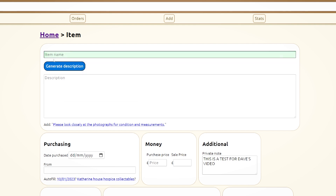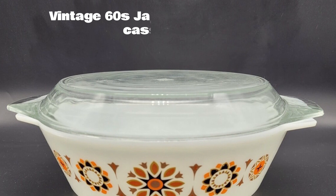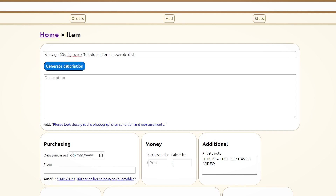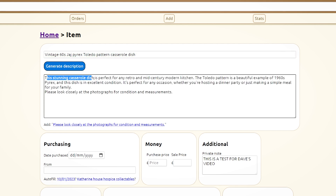Let's try another one for an item she's already got in her shop: 'Vintage 60s Jaj Pyrex Toledo patterned casserole dish'. I've got no idea what half of those words mean — let's see what the computer makes of it. 'This stunning casserole dish is perfect for any retro and mid-century modern kitchen. The Toledo pattern is a beautiful example of 1960s Pyrex and this dish is in excellent condition. It's perfect for any occasion whether you're hosting a dinner party or just making a simple meal for your family.' A person could have written that — I put zero thought into that description. I'd say that's perfectly acceptable, certainly a great basis to improve upon.